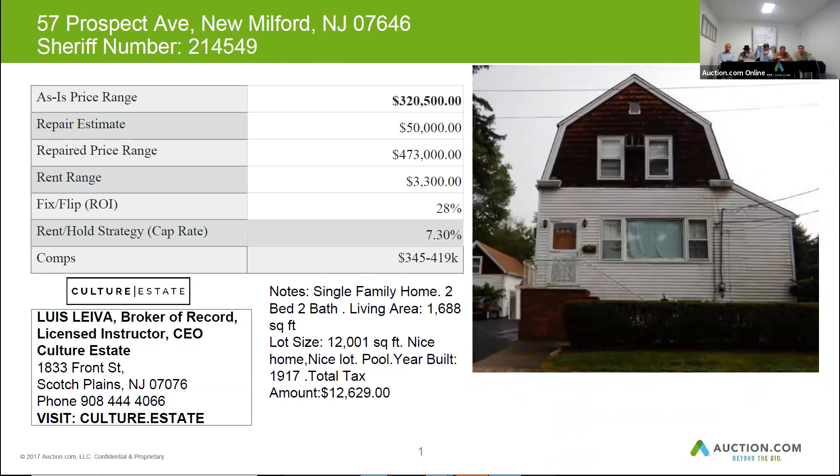The price on this home after repairs is about $473,000. Budget at least $50,000 for repairs, and you can get about $3,300 a month for rent.